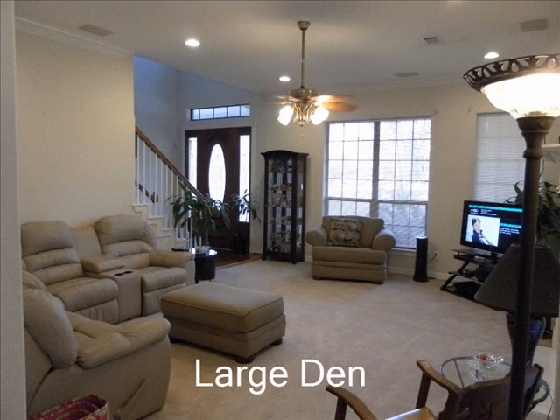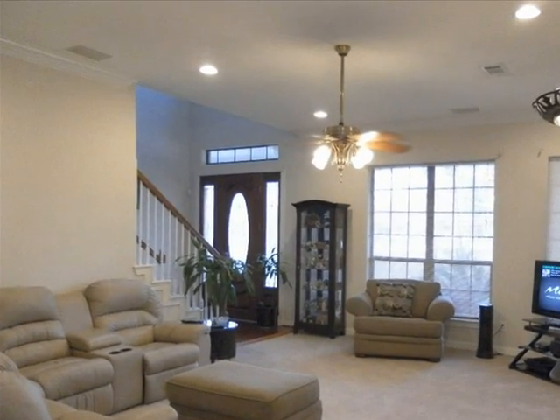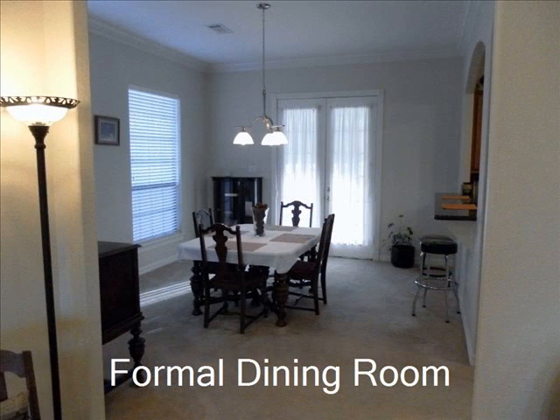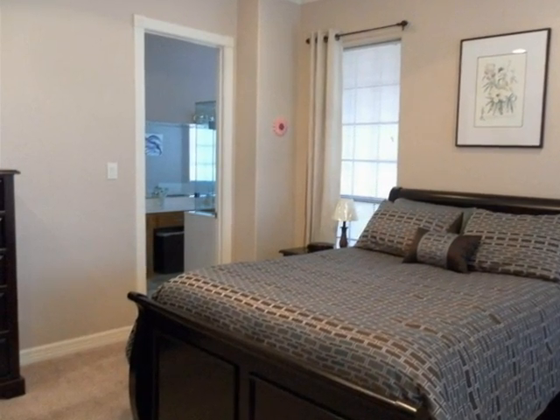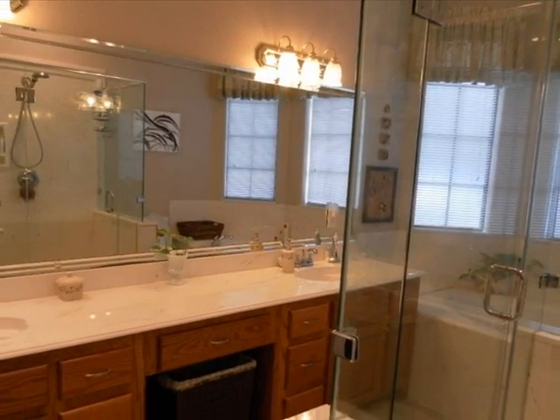This home features a large den with a high ceiling and beautiful finishes. Big beautiful master bath.